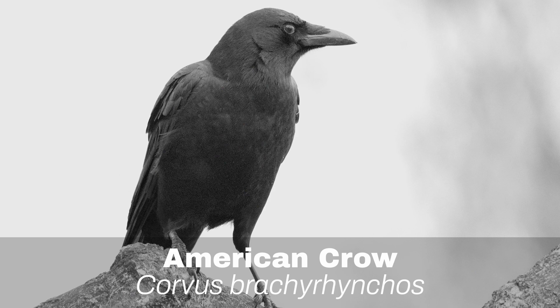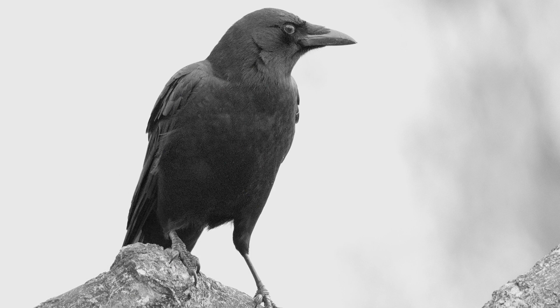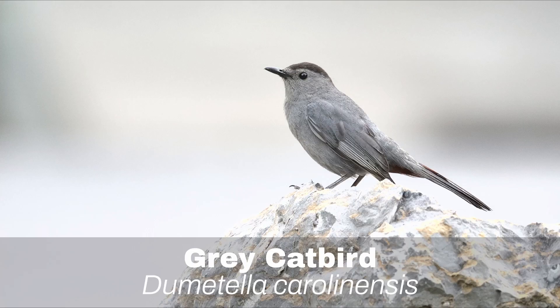Number 15: American Crow. The American Crow is the most common corvid in Ontario. They stay here in the winter and can be seen in huge numbers on cornfields, searching for food.